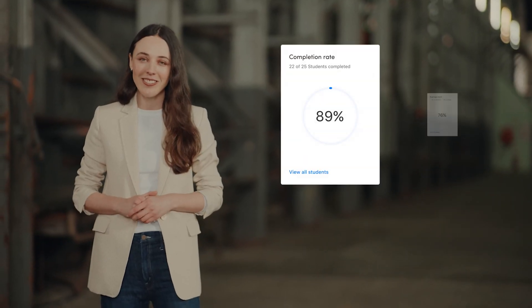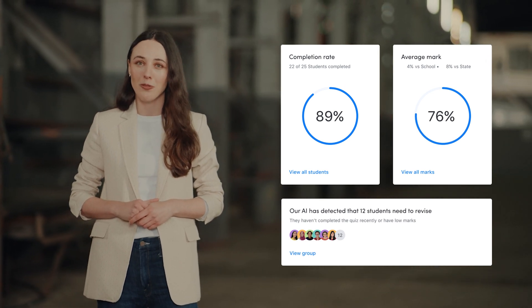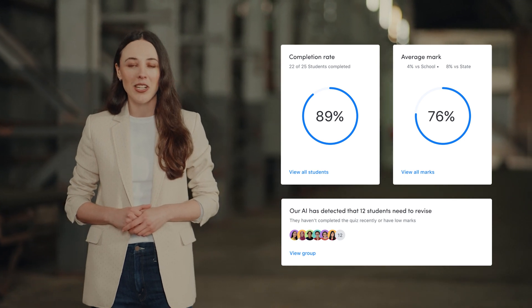Like all Atomy content, interactive lessons offer teachers powerful insights into student performance, enabling them to differentiate instruction and make meaningful interventions.